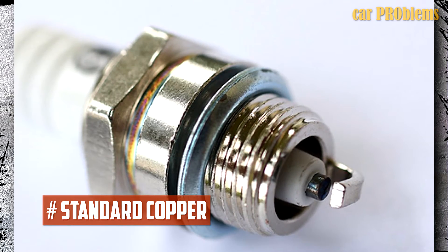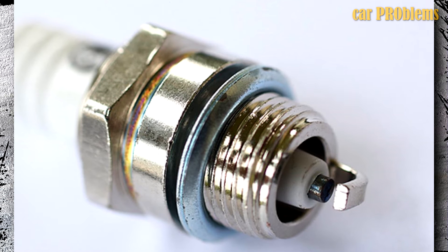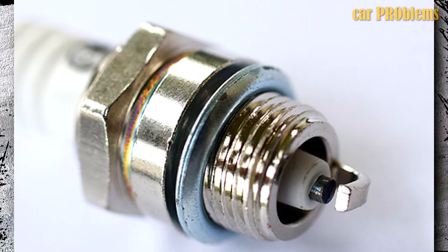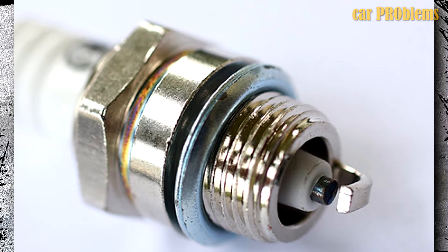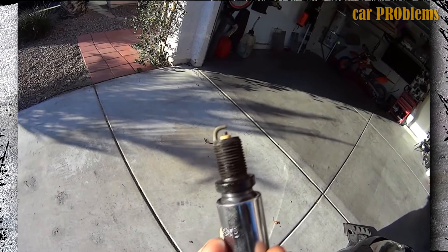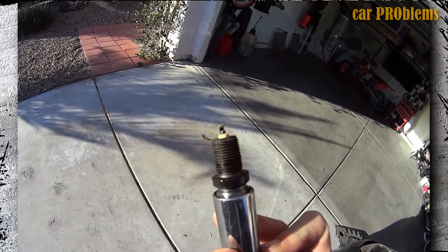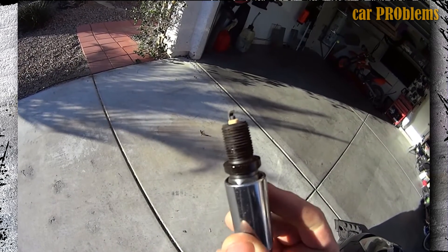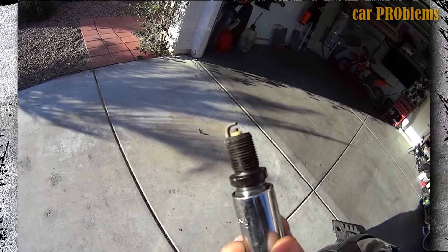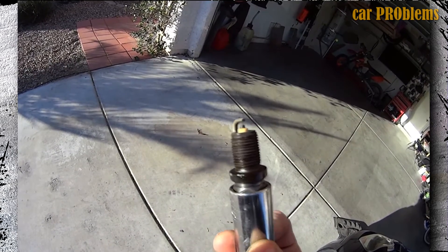Standard Copper: The least expensive spark plugs on the market are made of copper. They have a copper center electrode with a nickel alloy coating. Because of its larger diameter, it requires more voltage to spark. The softness of the nickel alloy material also makes it less enduring, making replacing copper plugs necessary more frequently — even every 20,000 miles. The service schedule for your specific engine type can be found in the owner's manual or by contacting your authorized dealer.